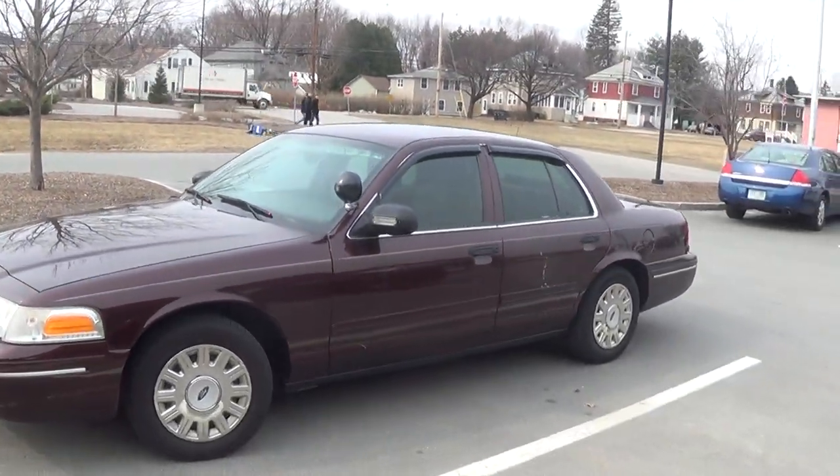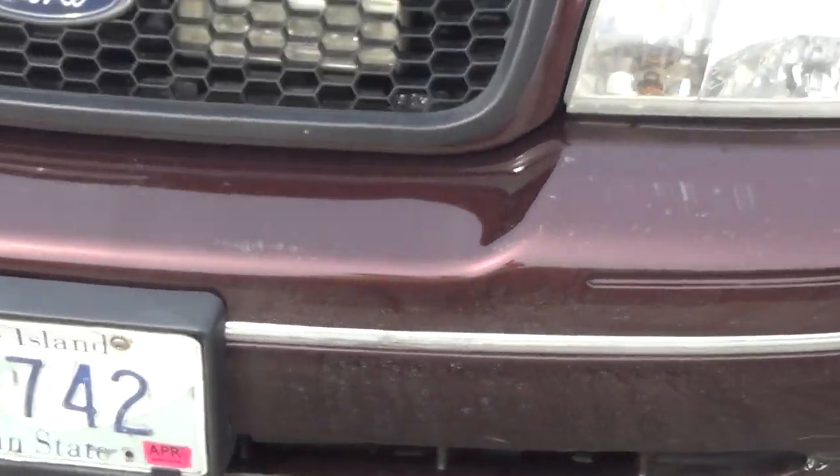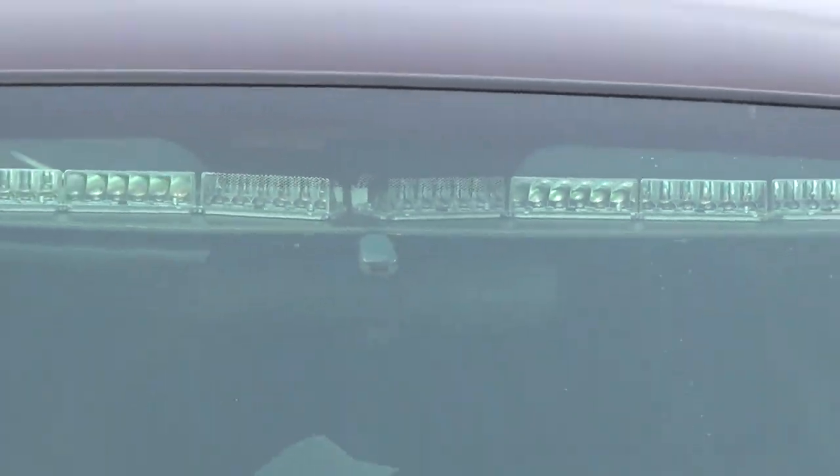This is a Rhode Island car, preferably a Fed. That's MG742. If you notice the light bars going across — emergency bars going across the back window.